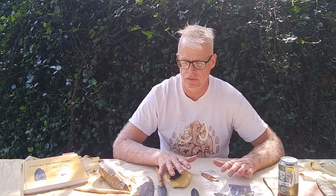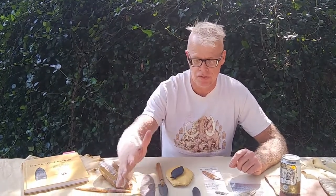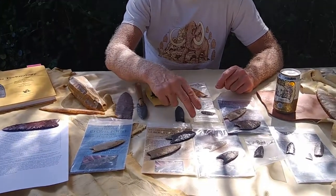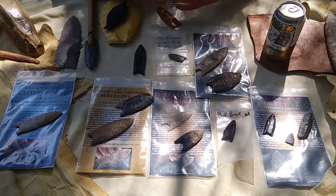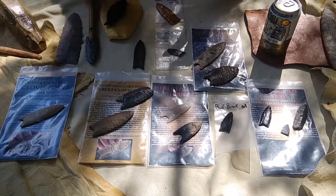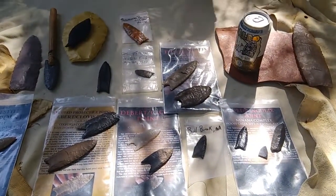The other things I mean to intentionally exclude are the Northeast Fluted Material — the stuff that comes out of Lamb, Vale, Debert in Nova Scotia, Bullbrook in Massachusetts, and Gainey as well — which all should end up being their own discussions. The Alaskan Fluted and Nanana stuff, we're not going to talk about that either.